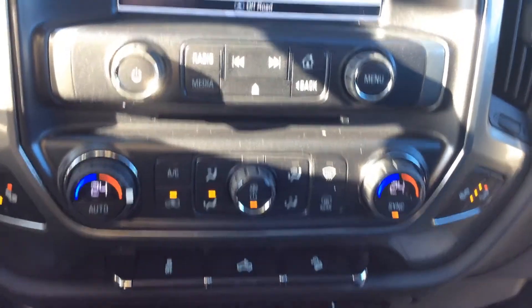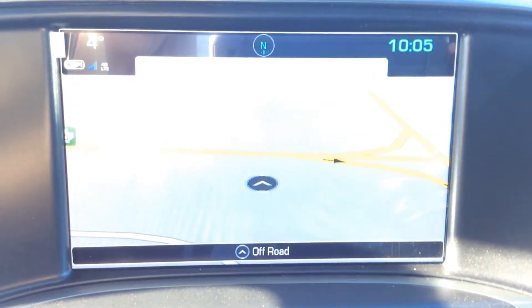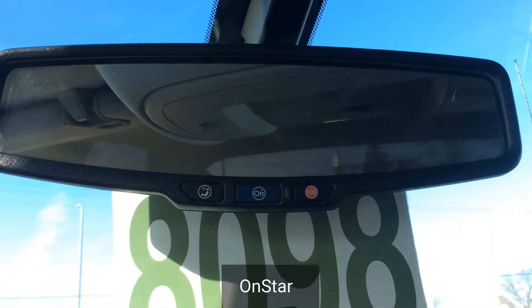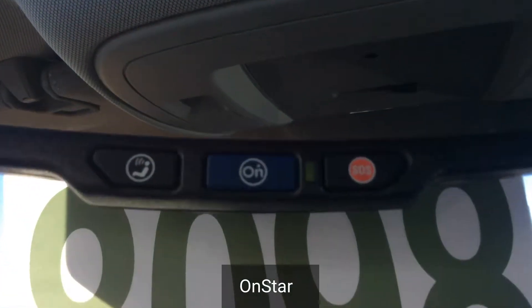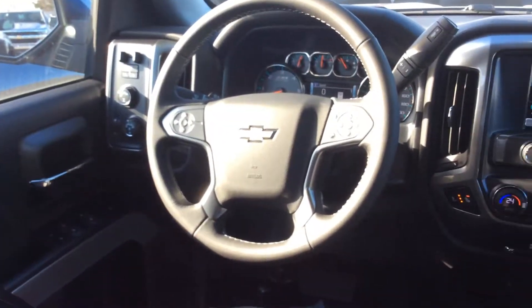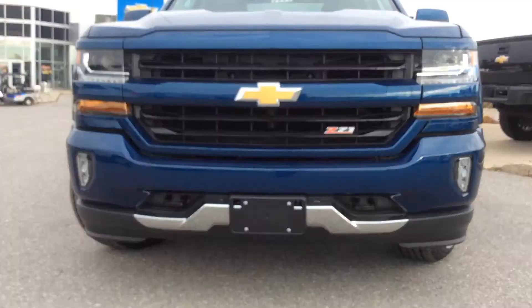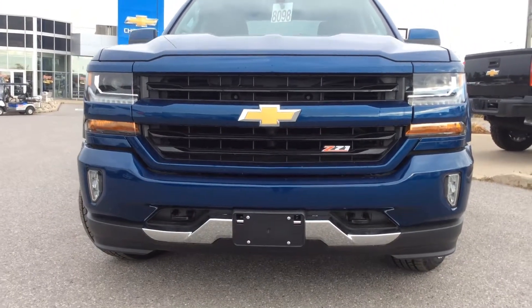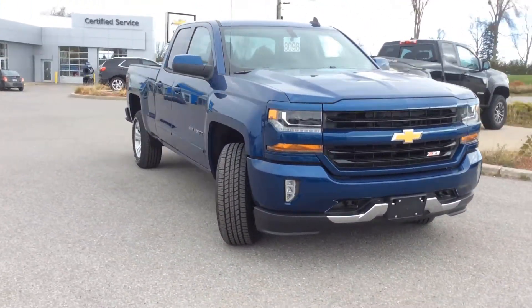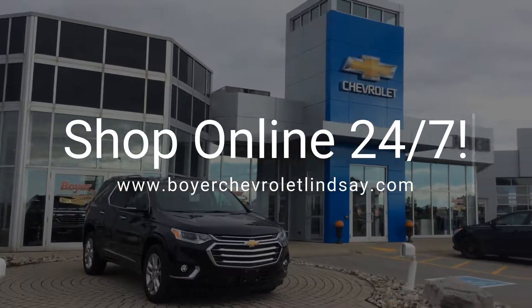Take full advantage of this 8-inch color touchscreen with navigation and Wi-Fi. Come visit us today — it's worth the drive to Highway 7 and 35.